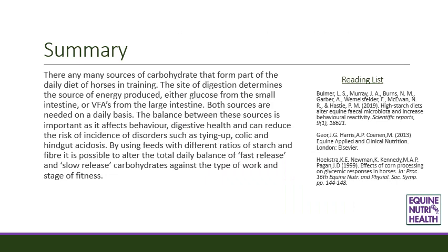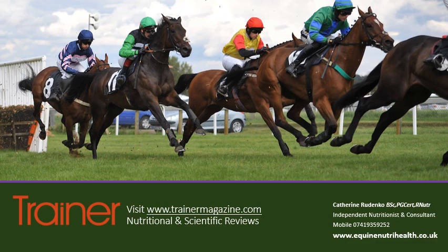In summary, there are many sources of carbohydrate that form part of the daily diet of horses in training. The site of digestion determines the source of energy produced — either glucose from the small intestine or VFAs from the large intestine — and both sources are needed on a daily basis. The balance between these sources is important as it affects behaviour, digestive health, and can reduce the risk of disorders such as tying up, colic and hindgut acidosis. By using feeds with different ratios of starch and fibre, it is possible to alter the total daily balance of fast-release and slow-release carbohydrates against the type of work and stage of fitness. For more information and nutritional articles specific to racing, visit thetrainermagazine.com.